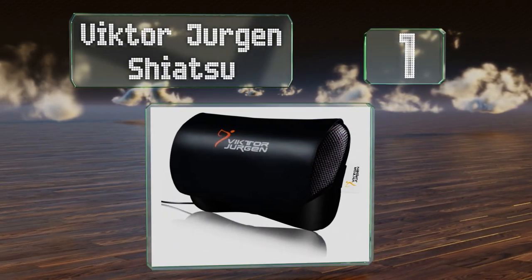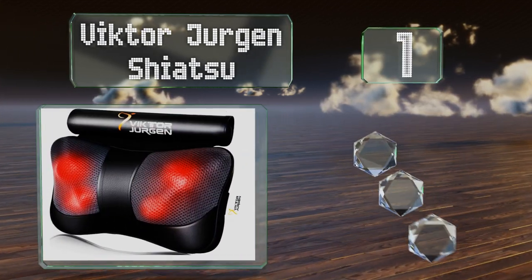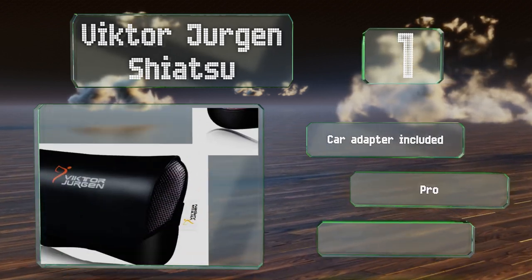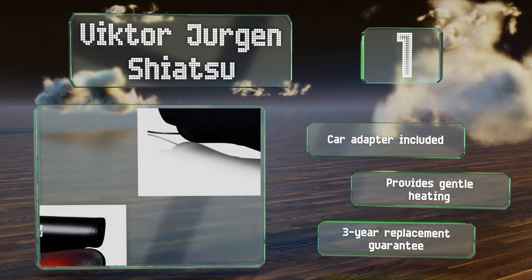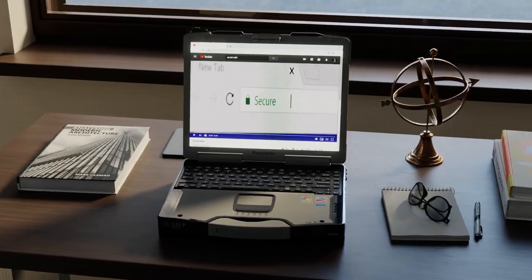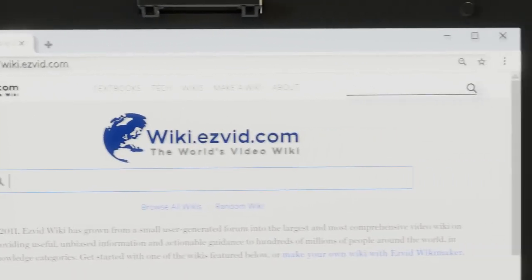Taking the top spot on our list, the Victor Jürgen Shiatsu is compact but powerful, with an adjustable strap for mounting it onto the headrest of your vehicle or wherever else you might need it. It arrives with a detachable cover which ensures it's easy to clean. It includes a car adapter, a three-year replacement guarantee, and provides gentle heating.